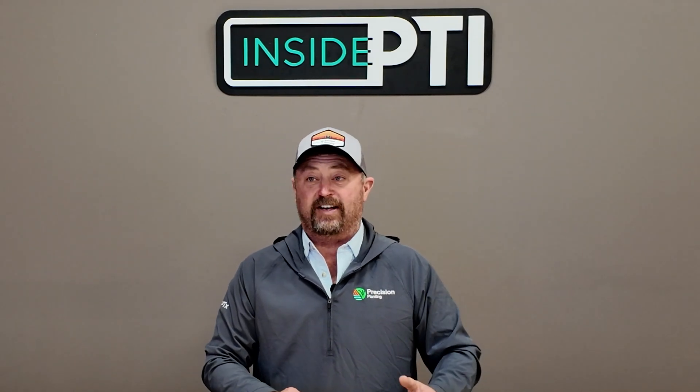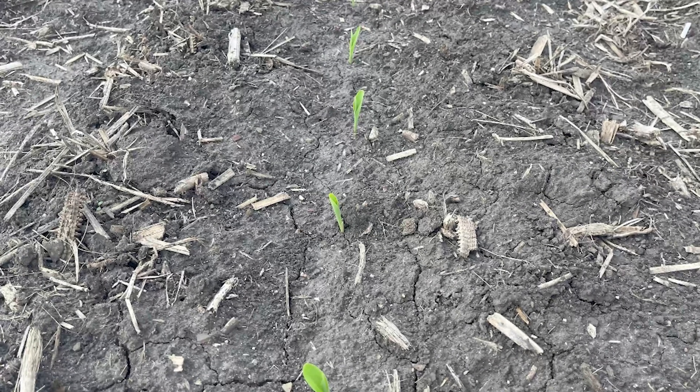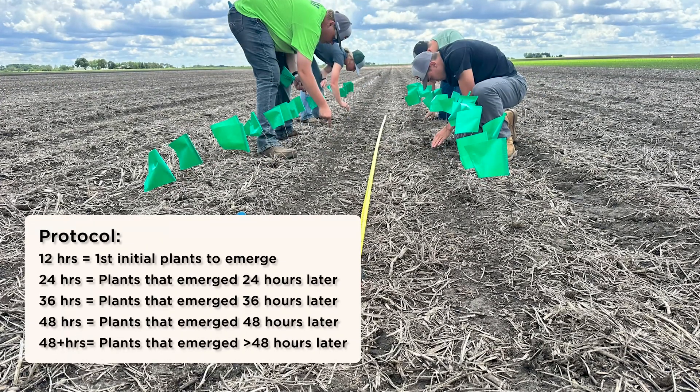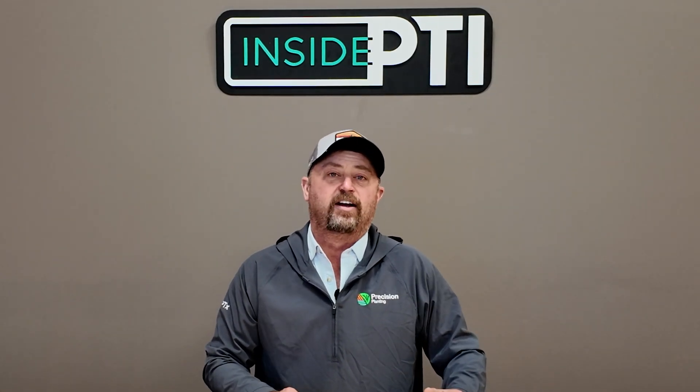We've talked about this before on past episodes of Inside PTI, but we have a flagging system in place at the PTI farm. From the very first corn plant that sticks its head up out of the ground, our team is there flagging, identifying, and documenting those plants. We want to find out how long it takes from the first plant emerging until all plants are up. We're out flagging every 12 hours — looking at the first 12, 24, 36, 48 hours, and a 48-hour-plus blanket category.